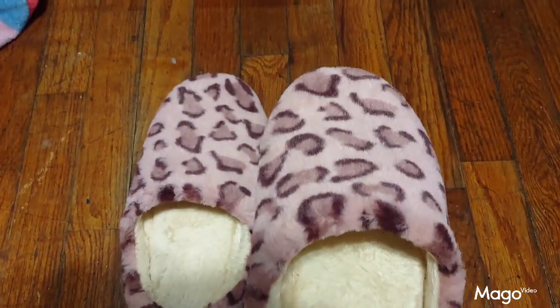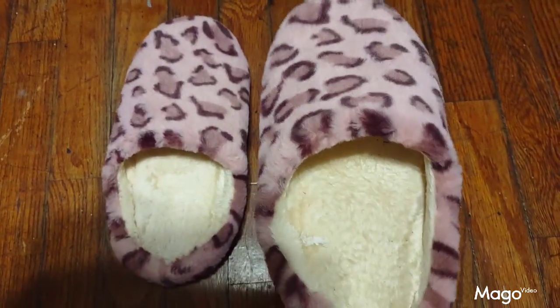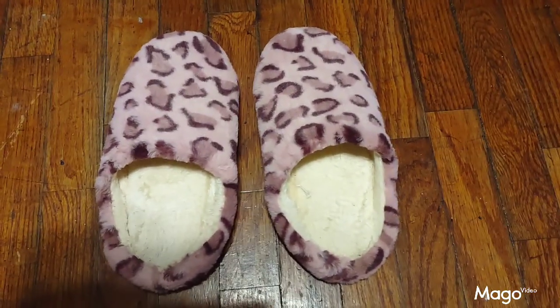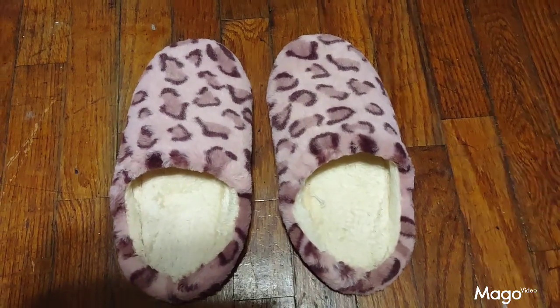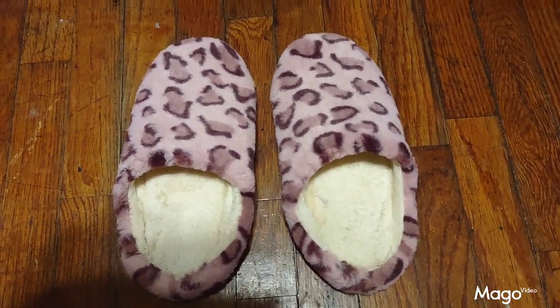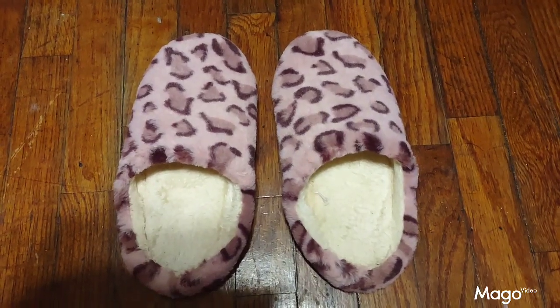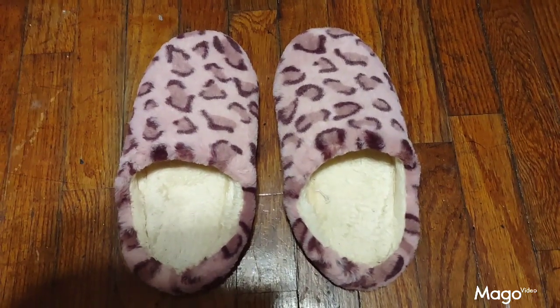Here we see the leopard-printed pink Temu house shoes that I bought. They're very soft and cozy. The size to fit is true, very comfortable, and a very decent price. Solid, well-made product from Temu. Thank you Temu for a great product.